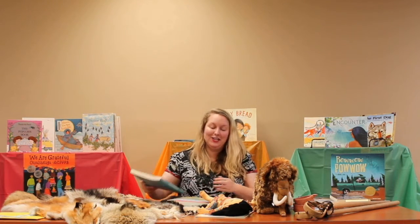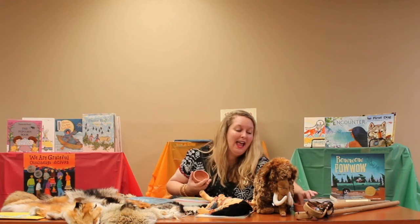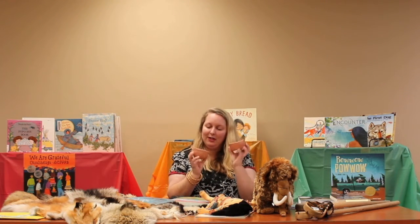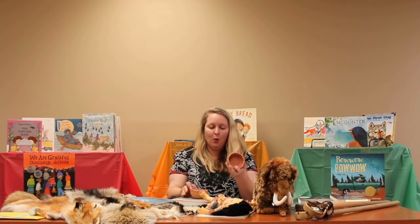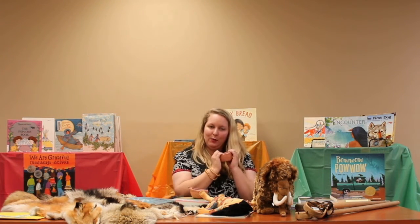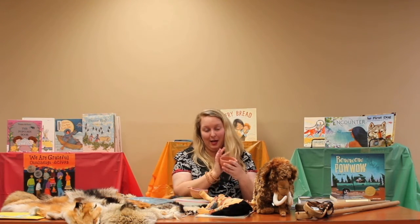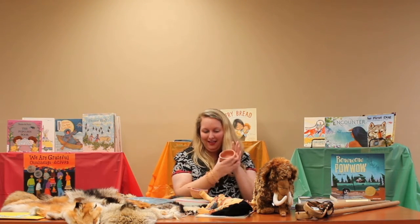One activity you could do to go along with that myth is to get some air-dry clay and make small pieces of pottery. At the Oakville Indian Mounds, we do have pottery classes from time to time where we actually dry and fire clay in our kilns, but we also make pottery out of air-dry clay as well. So you can go get some air-dry clay and make a small bowl.